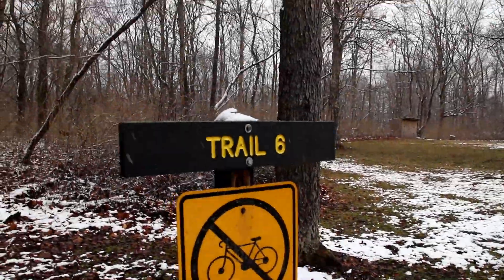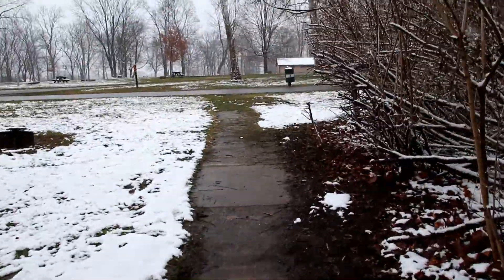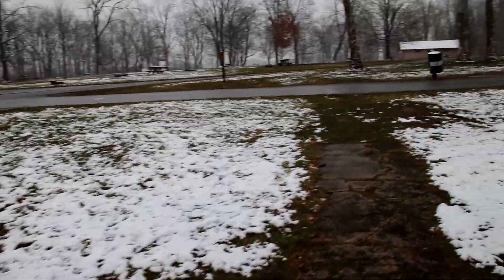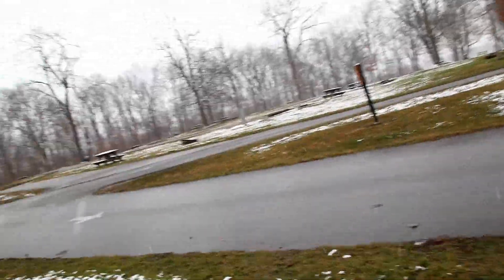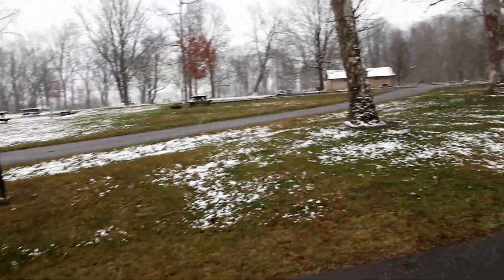We are at the campground — it's the end of trail 6, which was a sidewalk for this portion. Just like most Indiana State Parks, or actually most parks in general that have campgrounds, it's just kind of open.